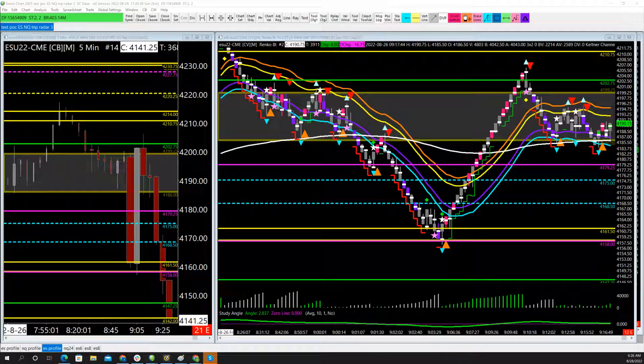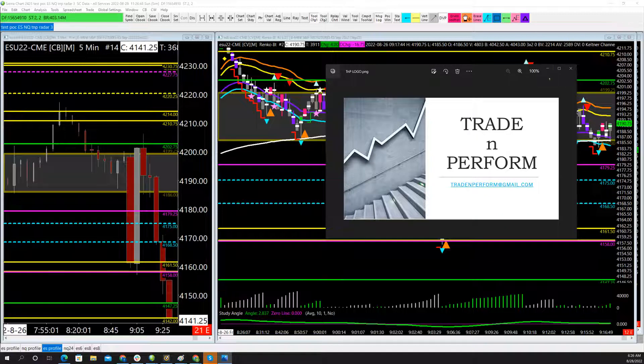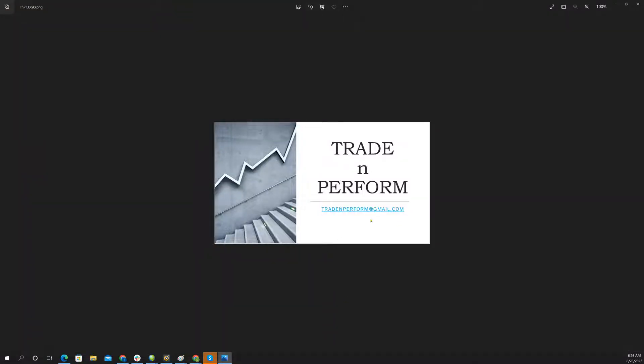Before we roll too far into this, if there's anyone who would like to try the room out, here's how you do that. This is tradeandperform@gmail.com. You can ask for a five-day pass. This is only for traders that want to learn how to trade consistently and successfully. This is not about capturing every move in the market.